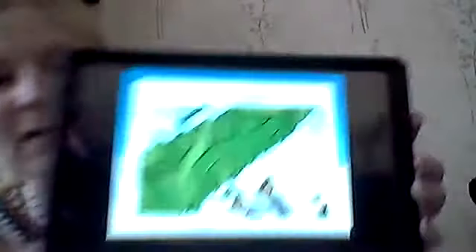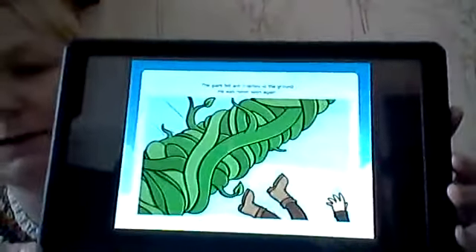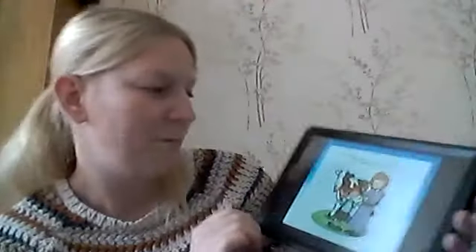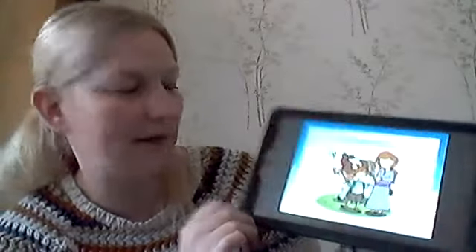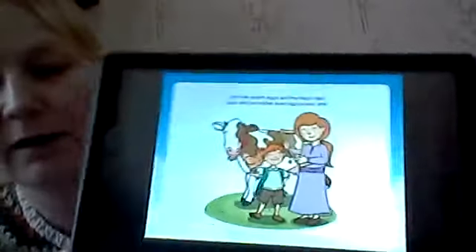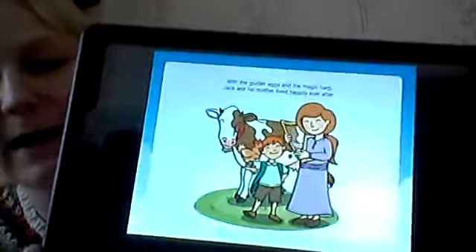She used it to chop the bottom of the beanstalk. The giant fell and crashed to the ground — he was never seen again. With the golden eggs and the magic harp, Jack and his mum lived happily ever after. It's a happy ending to our story!